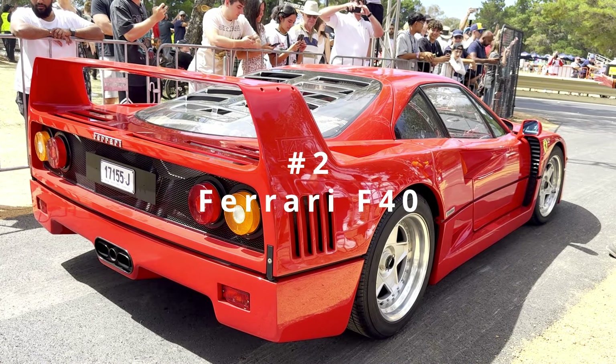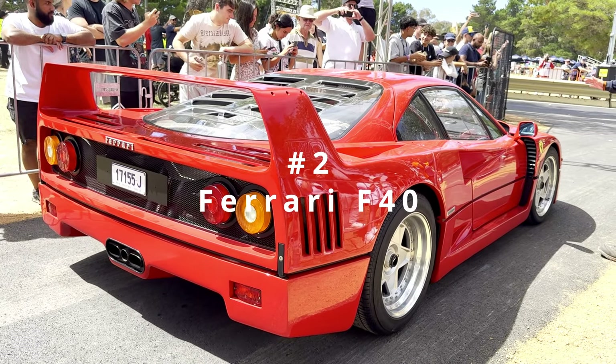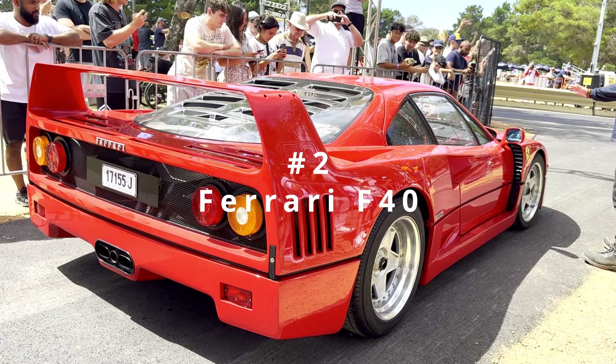Now for number two, we've got what I would say is the most iconic classic supercar of all time, the Ferrari F40.